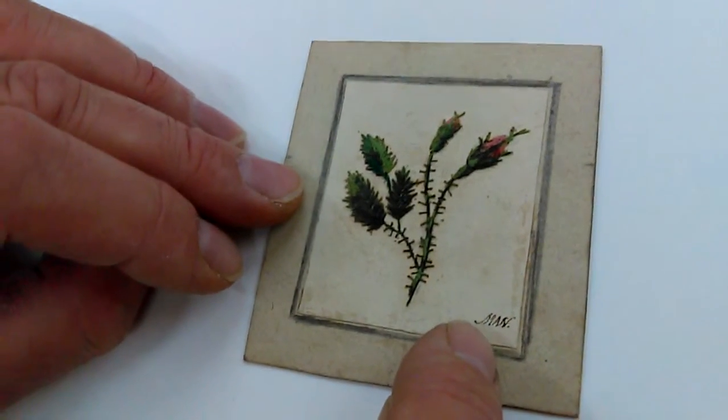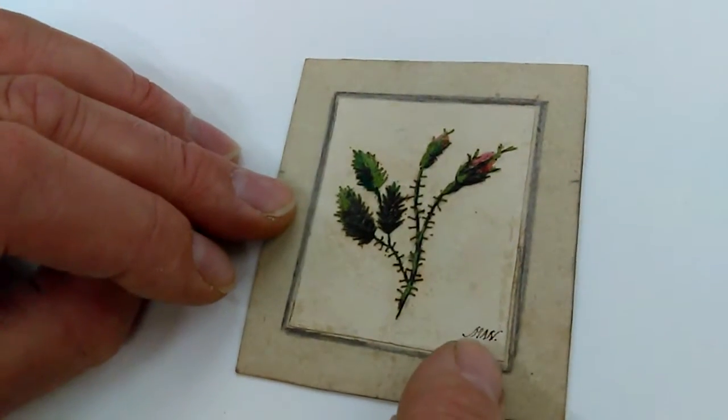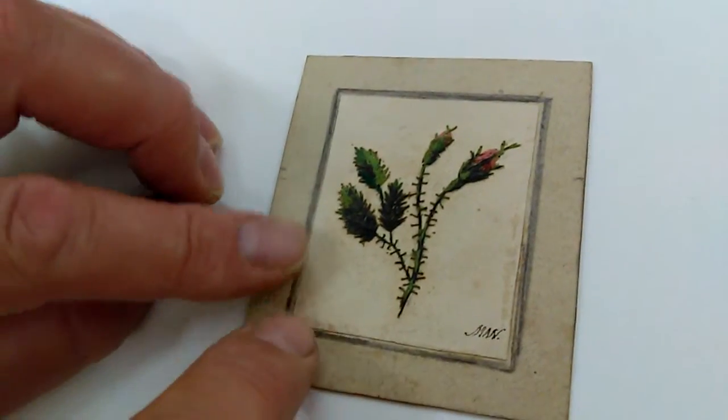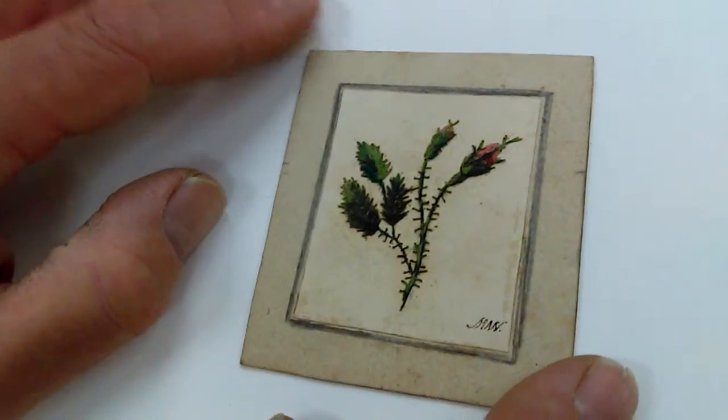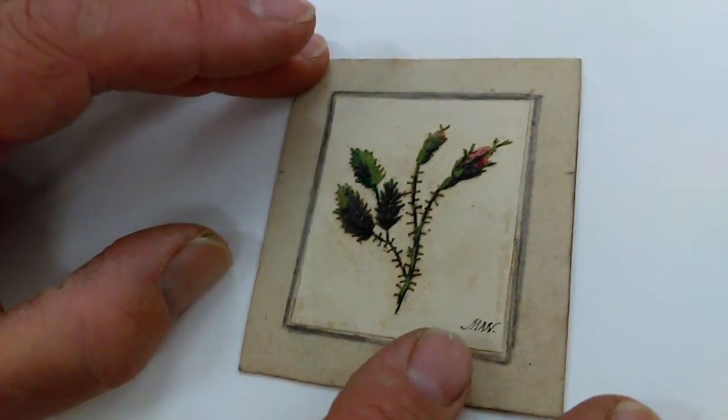It's signed in tiny letters M, A, N, it looks like here. Ink letters with a little hand-drawn mount. But the flower, even its thorns, is entirely hand-sewn. It's actually lighter and brighter than it appears in reality.